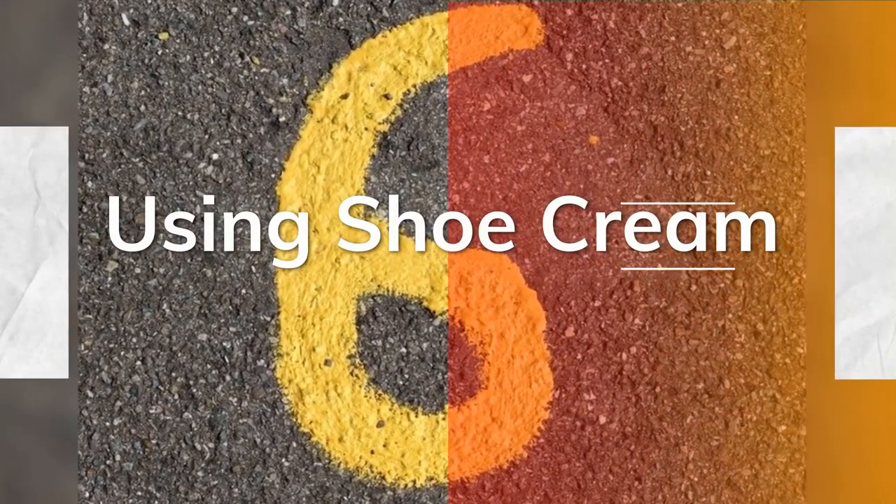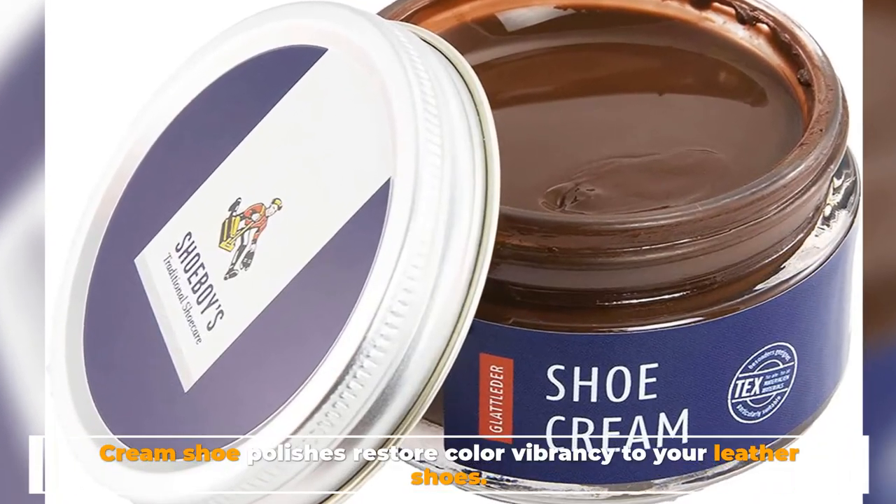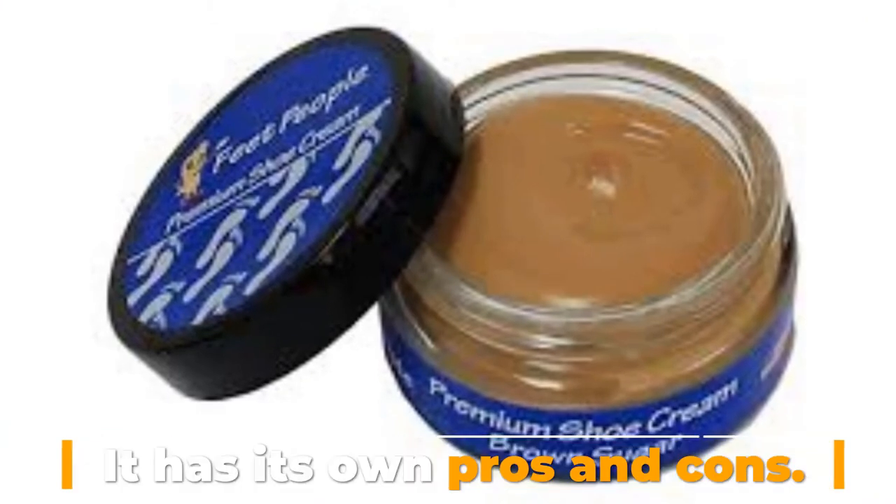Number 6: Using shoe cream. Cream shoe polishes restore color vibrancy to your leather shoes. It has its own pros and cons.